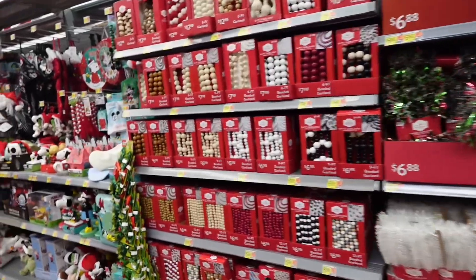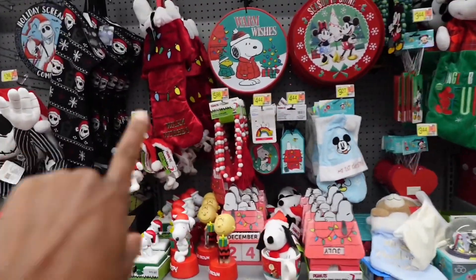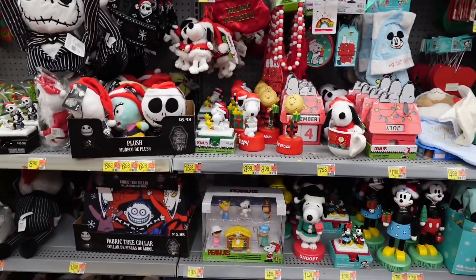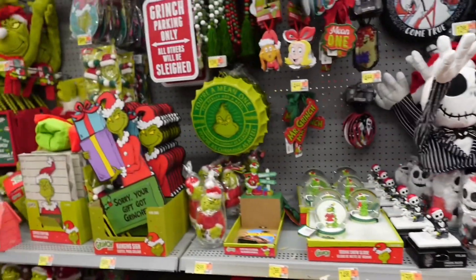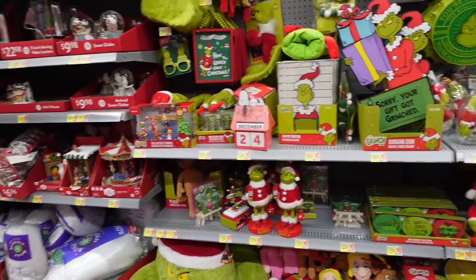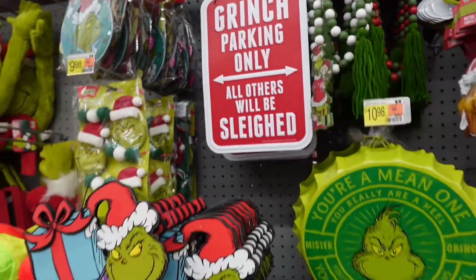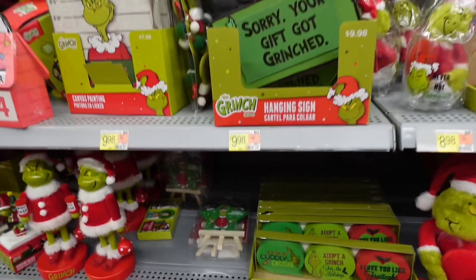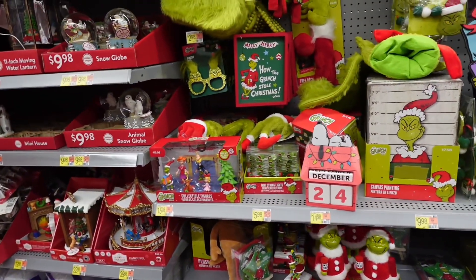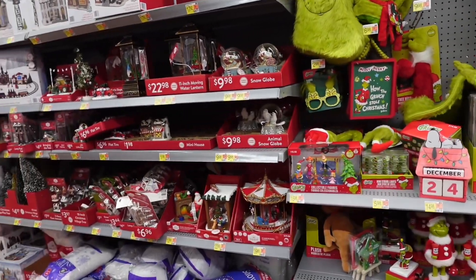Hey besties, I am down the Christmas aisle! I'm going to do a Grinch theme this year. This is so stinking cute — they have the Charlie Brown theme too, that's so cute. Here is all the Grinch stuff. I just kind of want to pick out a few items, like something to go on my little TV mount. I do want to go to Hobby Lobby to see what they have.